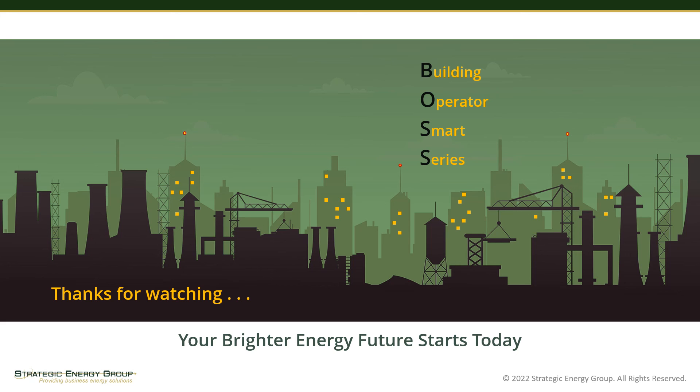This concludes video three of this eight-part series. I hope the information reinforces what you already know or enlightens you to a better understanding of building opportunity assessment. In part four of the next video, I'll cover the appropriate use of outside air for ventilation and indoor air quality. And remember, for additional energy saving tips for your buildings, please subscribe to our YouTube channel by clicking on the subscribe button.